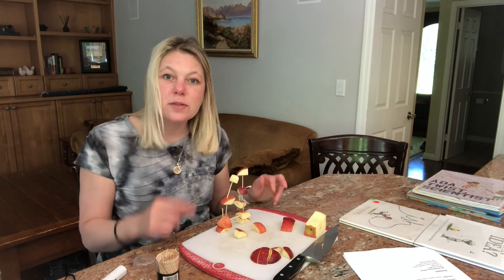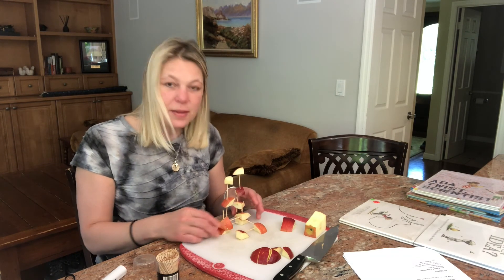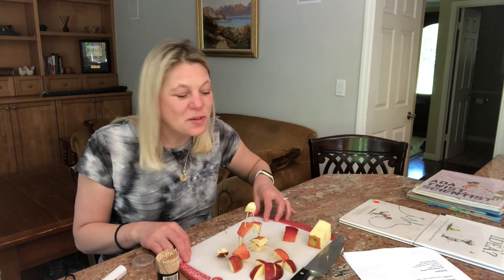I wonder how high you can build your apple tower. Give it a try and you can tell me all about it. And maybe when you're done, you can eat it up too. See you soon.